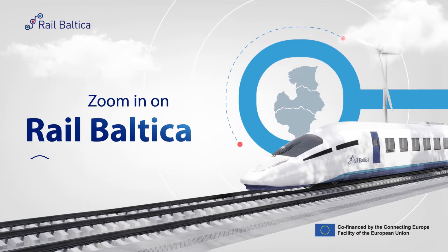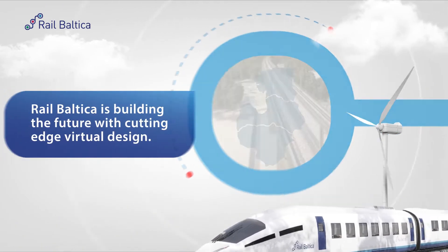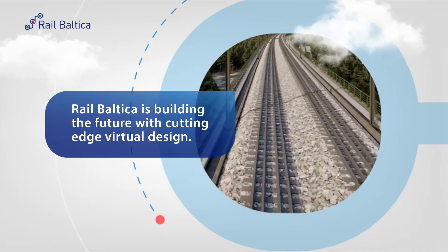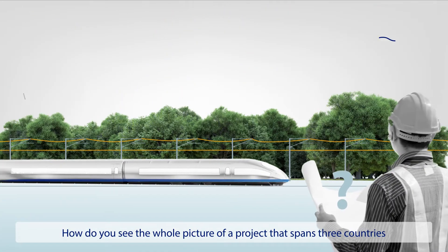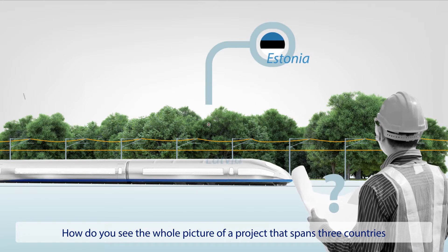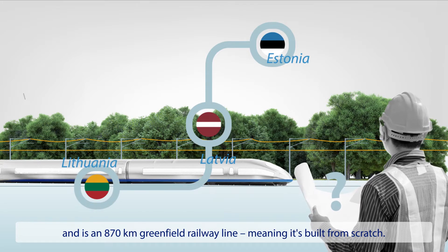RailBaltica is building the future with cutting-edge virtual design. How do you see the whole picture of a project that spans three countries and is 870km Greenfield railway line, meaning it's built from scratch?